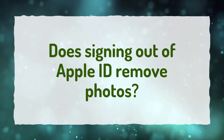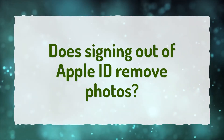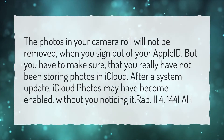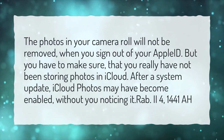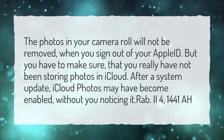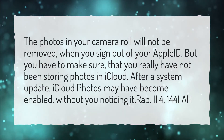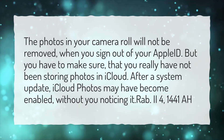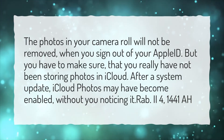Does signing out of Apple ID remove photos? The photos in your camera roll will not be removed when you sign out of your Apple ID. But you have to make sure that you really have not been storing photos in iCloud. After a system update, iCloud photos may have become enabled without you noticing it.